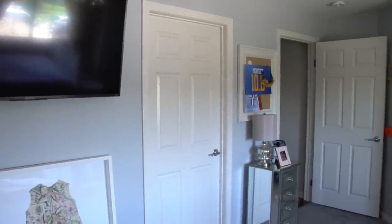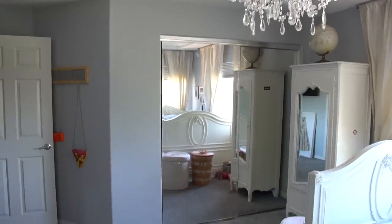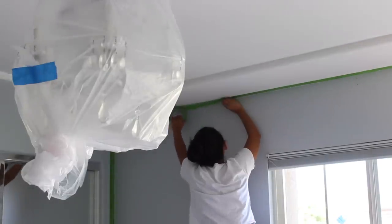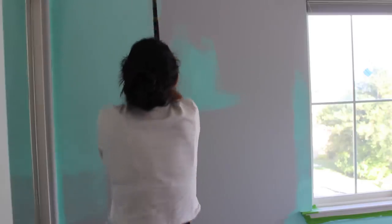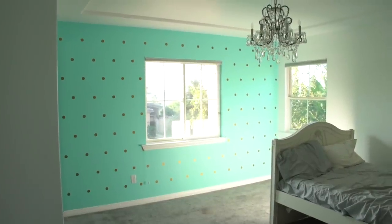To give you some background of Heaven's room, we originally designed it when she was five years old. It was very neutral and very Parisian almost. We decided to change that up by taking her to pick out her paint colors, and I did a whole tutorial on this accent wall, which I'll e-card for you and link it down below.